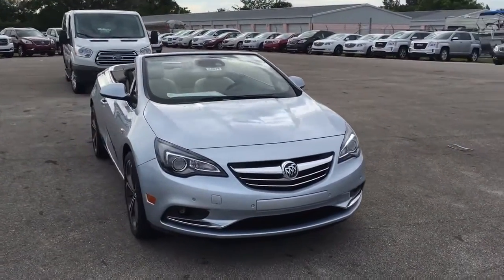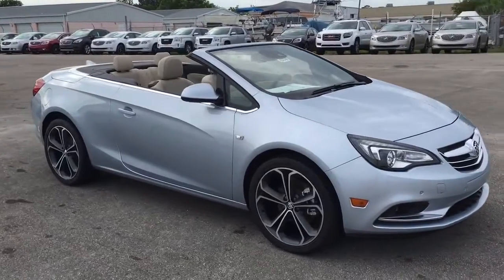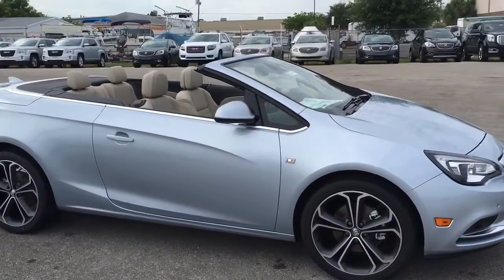Hello, my name is John Dee from Carls Buick GMC. I just want to shoot you a real quick video of one of our 2016 Buick Cascadas.